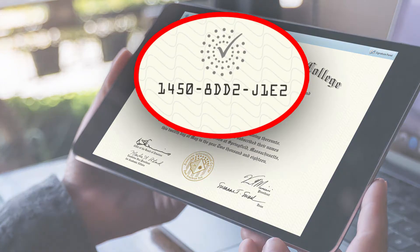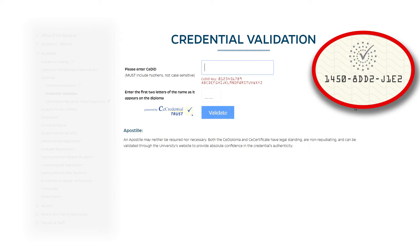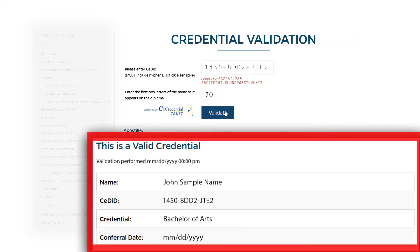First, each CE Diploma has a unique document number, or CED ID. If anyone needs to verify a CE Diploma, they can go to the school's online validation page and, by entering the CED ID, they can receive an official time and date stamped verification from the college, giving absolute confidence in the document's authenticity.